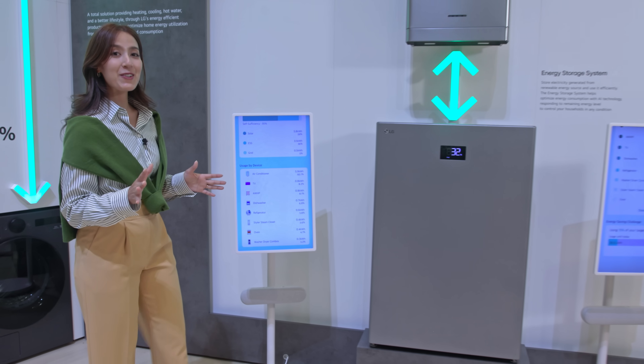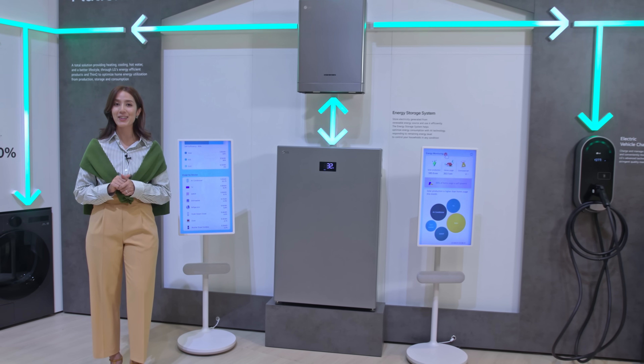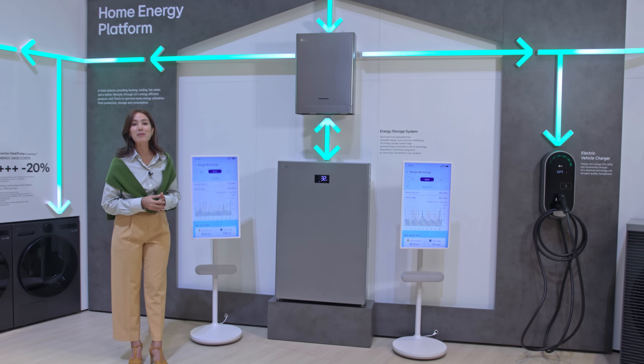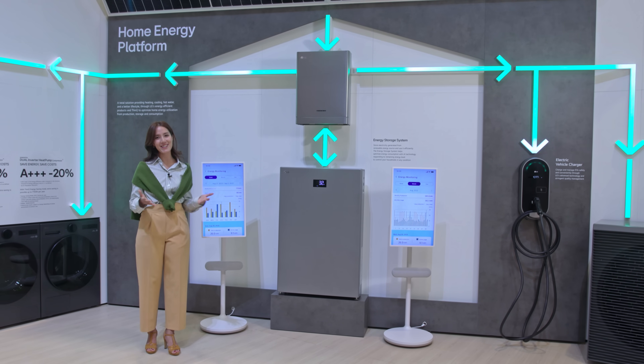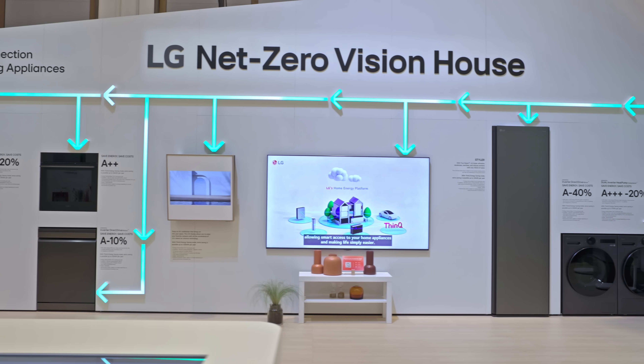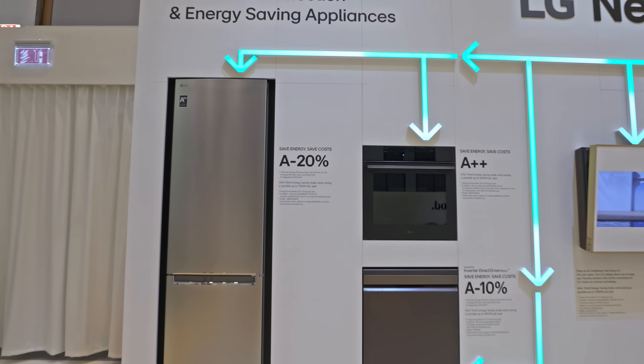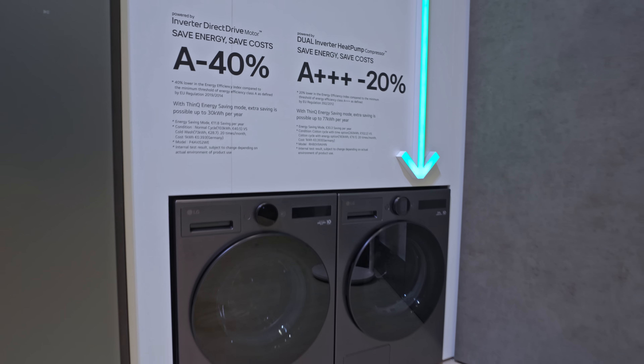You can also control and monitor energy storage and consumption through the LG ThinQ app. It's all about making your home more energy efficient. Every product on display represents the best in industry-leading efficiency. These are the new top designs specifically for the European market.